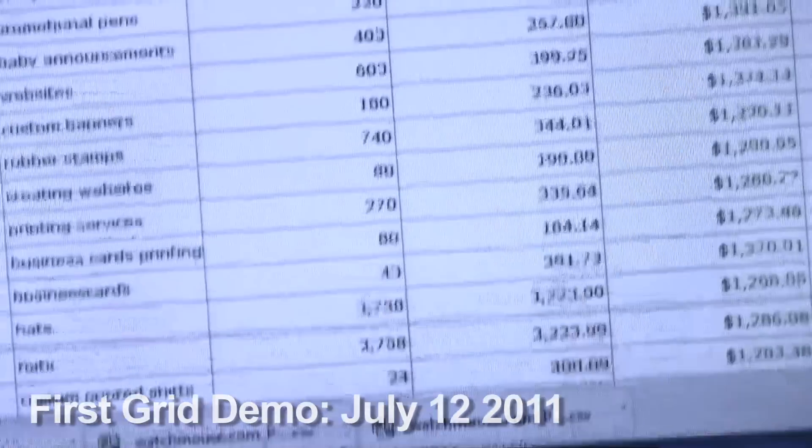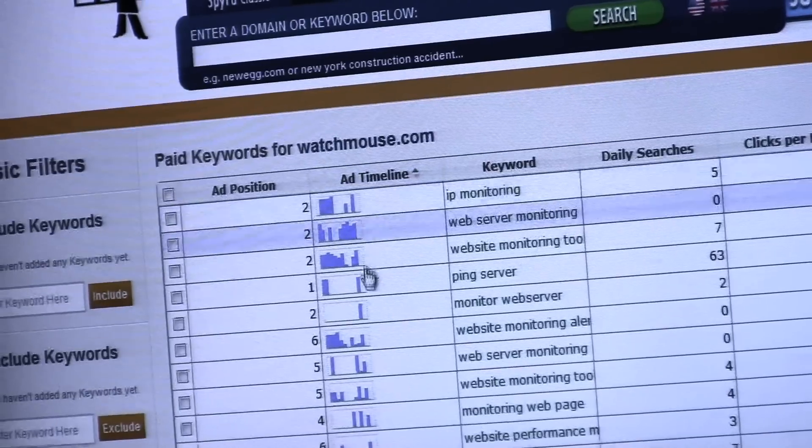We benchmarked it at 50,000 rows, which is a huge spreadsheet. That'll load within 30 seconds every time. It used to take something like that maybe 10 minutes to load. So what are we looking at? 20 times faster, at least.